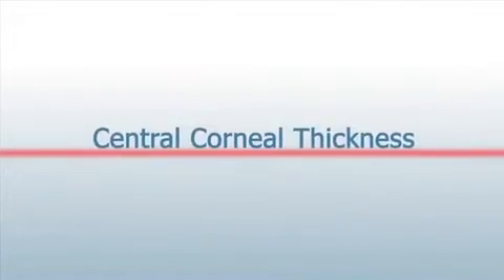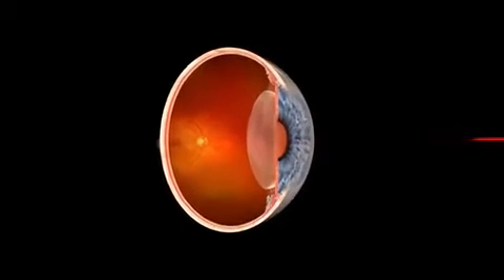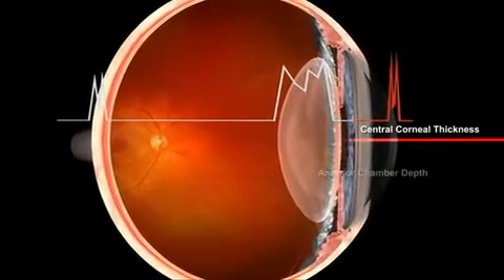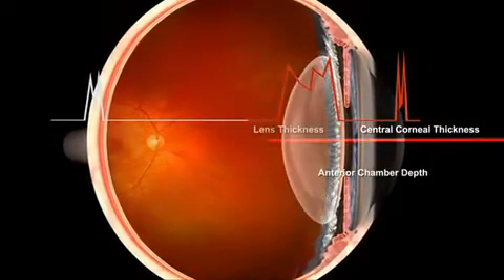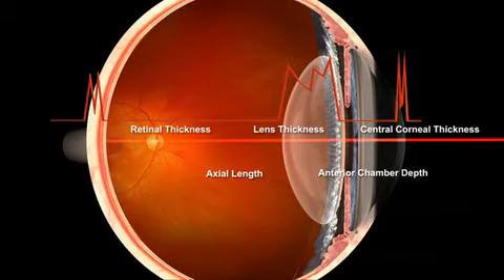This lesson will focus on the central corneal thickness, one of the four new measurements of the LENSTAR optical biometer. The incomparable combination of CCT and the other eight measurements taken in less than 30 seconds will increase patient flow by eliminating a separate pachymetry measurement for every pre-op cataract patient.